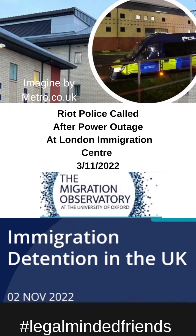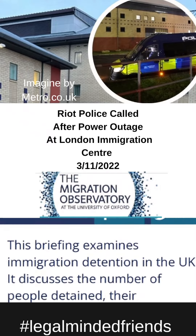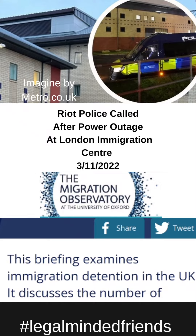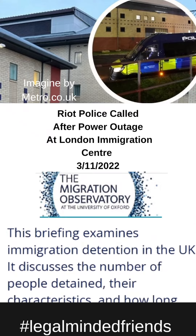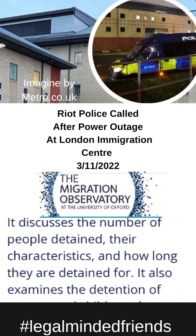If you're not familiar with immigration detention in the UK, the Migration Observatory at the University of Oxford has released a publication which you can read. They examine immigration detention in the UK and discuss the number of people detained, their characteristics, and how long they are detained for.